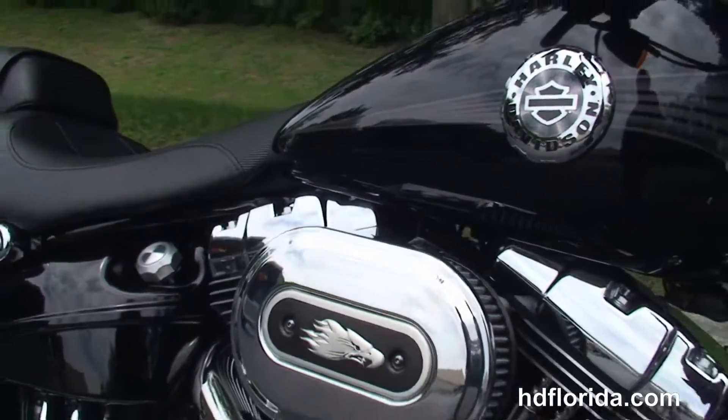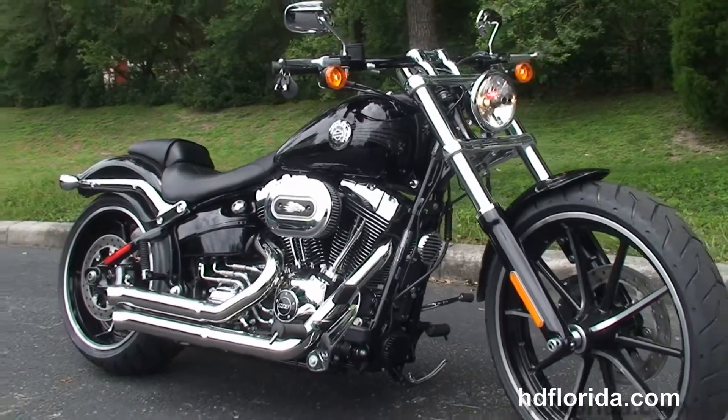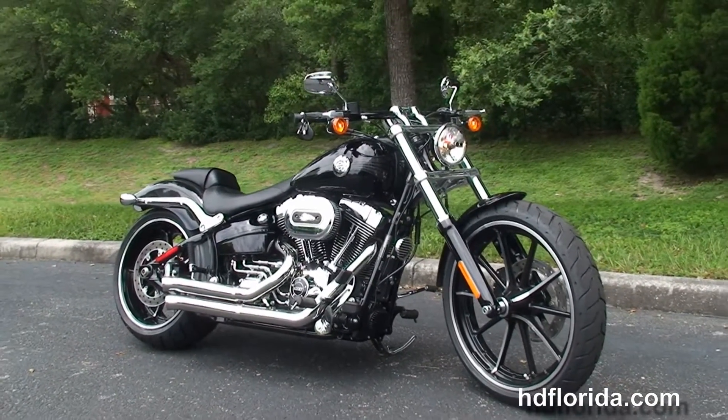This bike comes standard with a two-year limited mile warranty and we extended it out for a total of seven years. We finance new Harley-Davidsons up to 84 months, and be sure to ask about our fly and ride program.